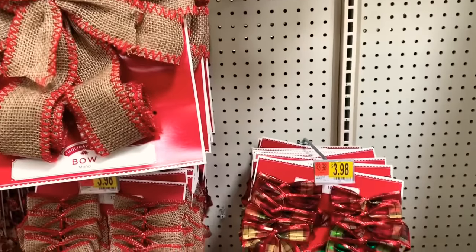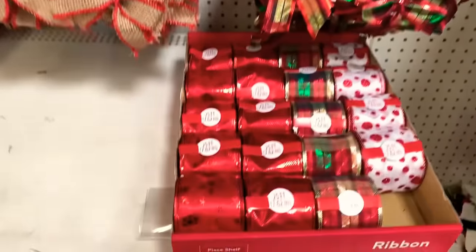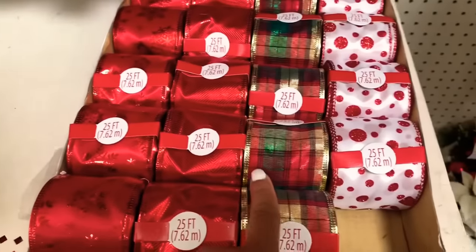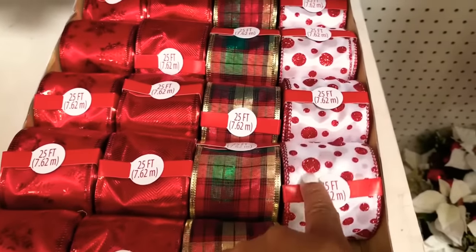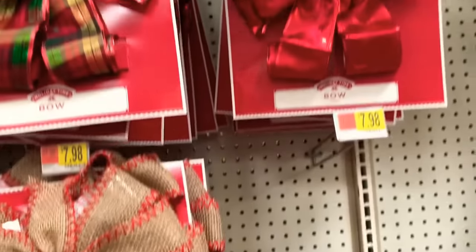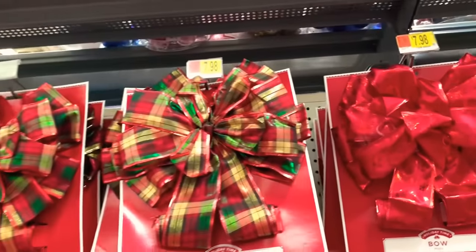They have a lot of ribbon here. Look how pretty this ribbon is right here — this is 25 feet. They have them in red, and in this color here, red and white — these are $4.98. They also have a lot of different color bows here for $7.98.